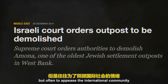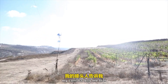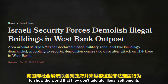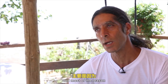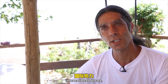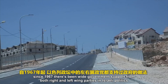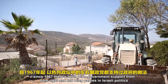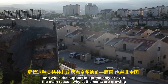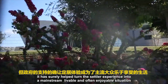Often, to appease the international community, the government tries to appear tough on unauthorized settlements. My contact tells me the authorities show up about once a year to knock down a settler's house and take a picture of it — to show the world they don't tolerate illegal settlements. But in reality, they clearly do, and most of the reason is political. Since 1967, there's been wide government support from both right and left wing parties in Israeli politics, each with separate reasons for supporting the settlers. This support has helped turn the settler experience into a mainstream, livable, and often enjoyable situation.